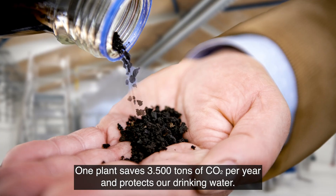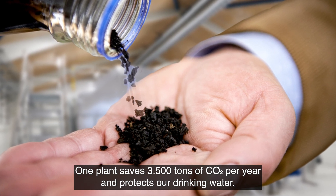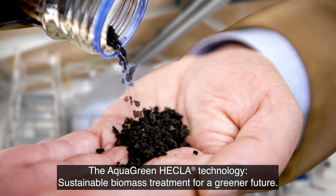One plant saves 3,500 tons of CO2 per year and protects our drinking water. The AquaGreen Hecla Technology — sustainable biomass treatment for a greener future.